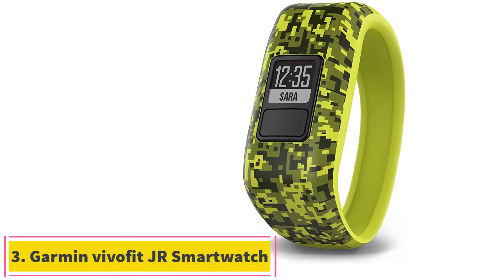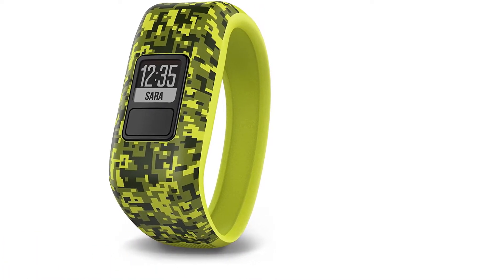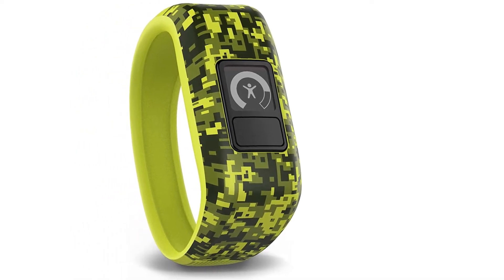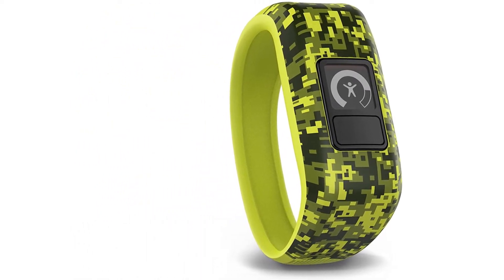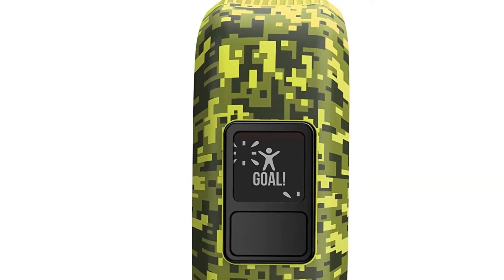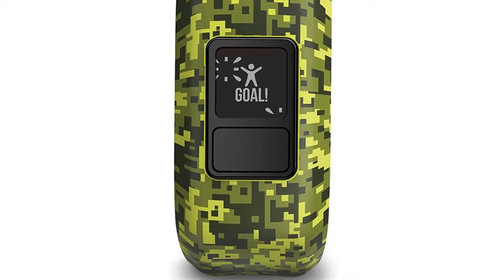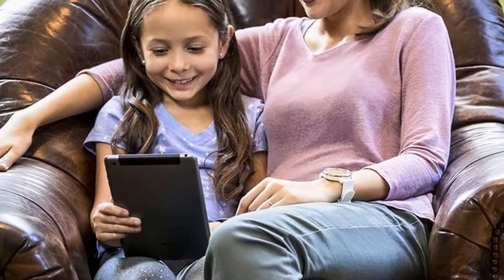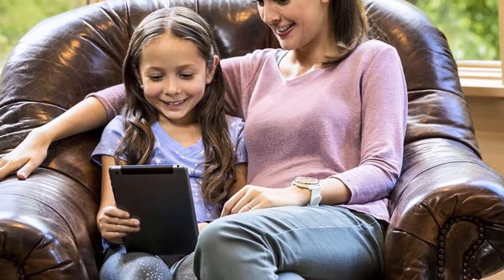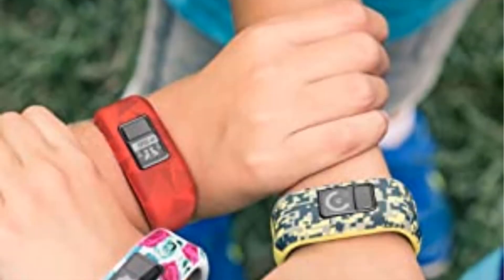At number 3: the Garmin VivoFit JR Smartwatch. This junior-sized version of an adult Garmin smartwatch is a fantastic device completely tailored for the needs of a child. It has a sleek design that is not too big on their wrist and has a stretchable band to fit all sizes, yet is also robust enough to be fully kid-proof. The smartwatch comes with a free parental control app so you can check up on your child's progress and establish chores and rewards for your peace of mind, and to keep the house shining all year round.